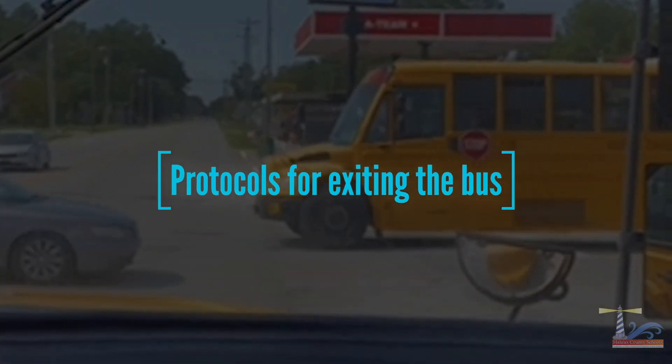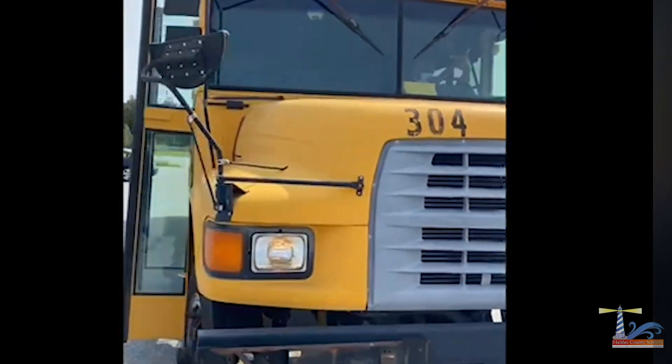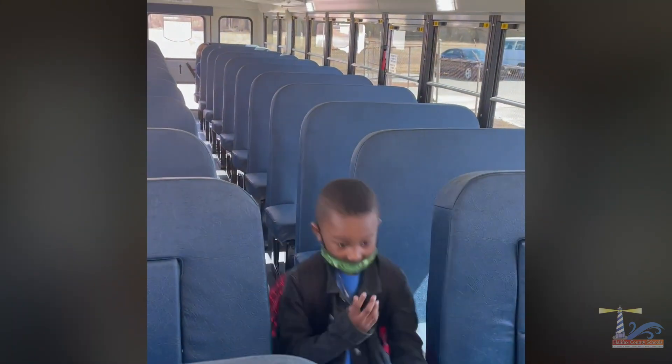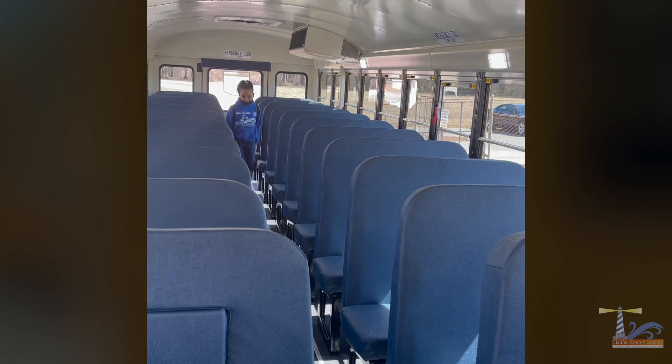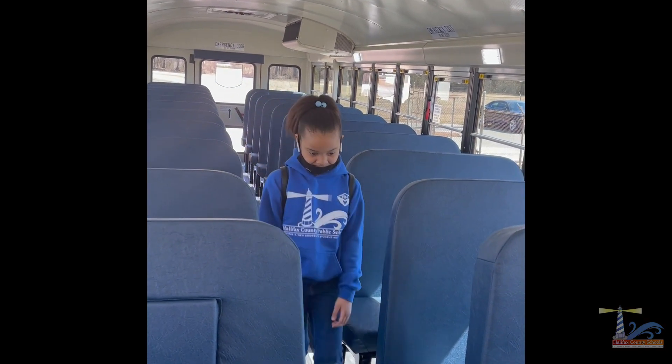Protocols for exiting the bus. Upon arrival at school, the driver will release all students. When exiting the school bus, students must exit from front to back in an orderly fashion while maintaining six feet of social distance between students.